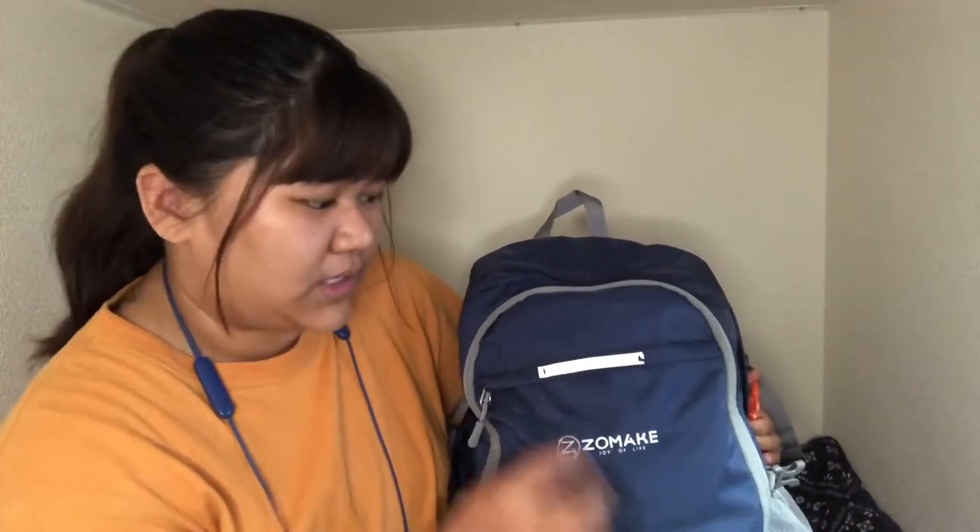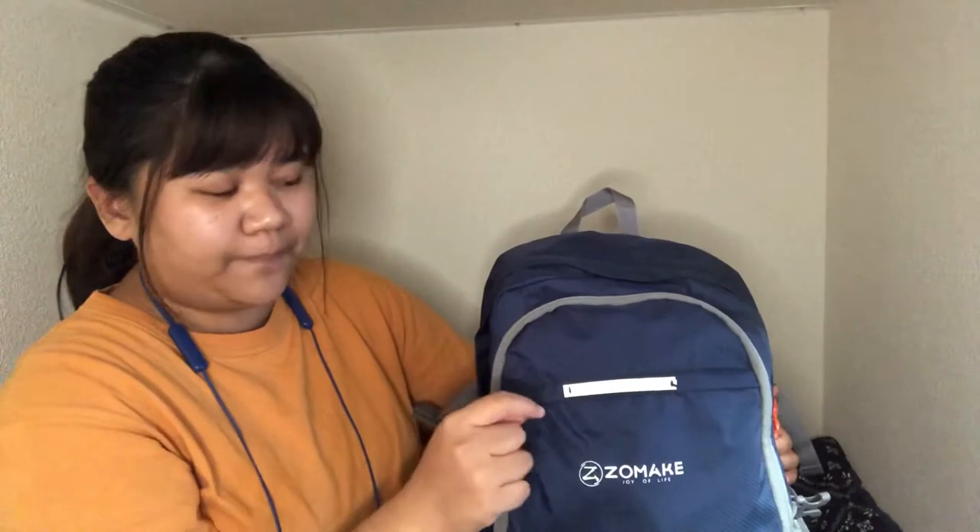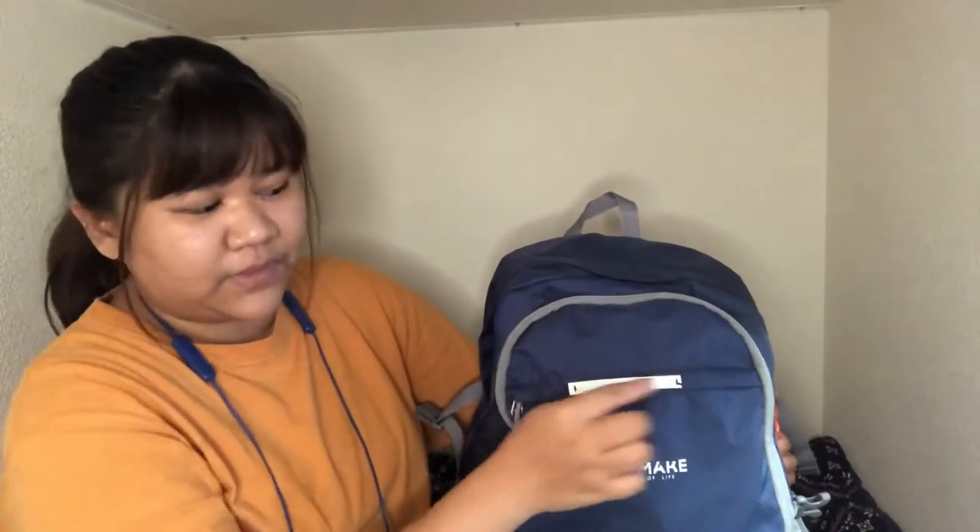My emergency go bag weighs around six kilograms. I know it's kind of heavy, but in an emergency it doesn't really matter how heavy your bag is. The bag itself is a hiking bag — it's lightweight and waterproof. I also customized it a little.